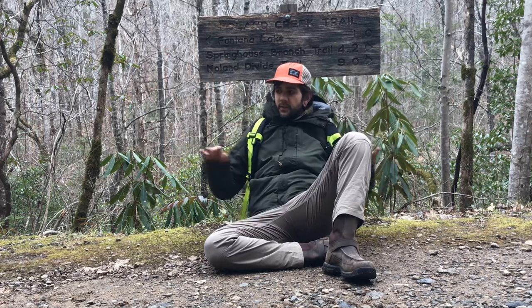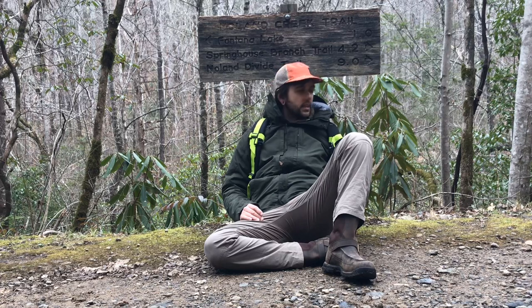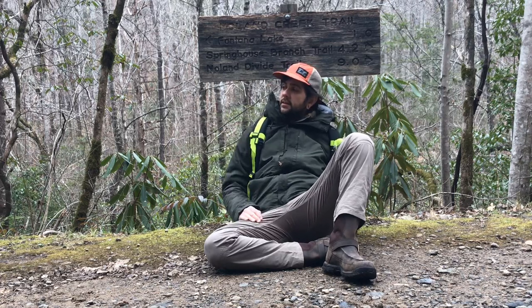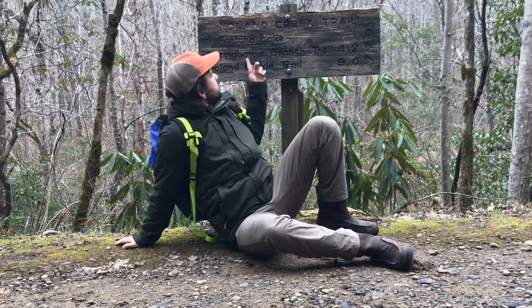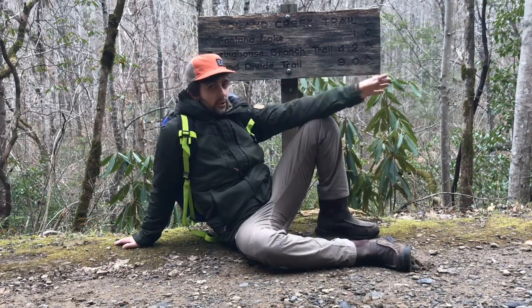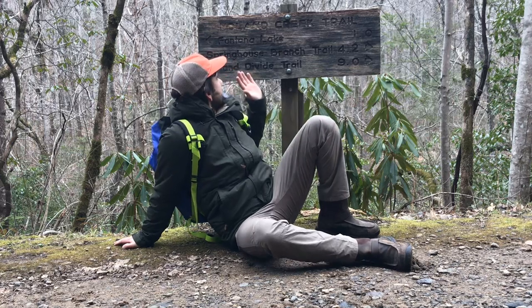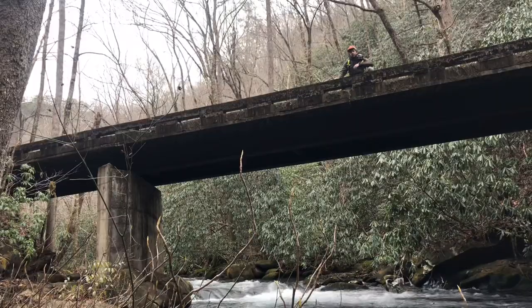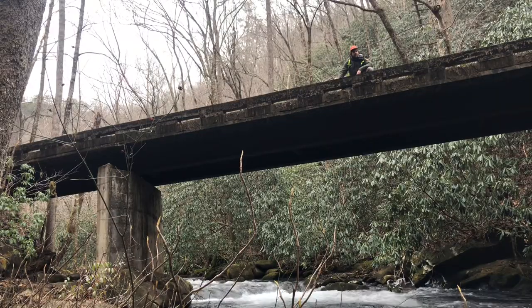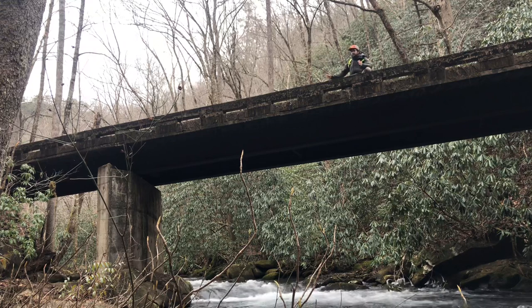As you make your way down the trail you're going to get to this nice flat area — good for spreading out with your group. Take a left and it's going to take you over toward Fontana. Take a right and it's going to take you to the Springhouse Branch Trail at 4.2 miles and the Nolan Divide Trail at 9 miles. We're heading north on the Noland Creek Trail — lots of great views and awesome bridges along this trail.